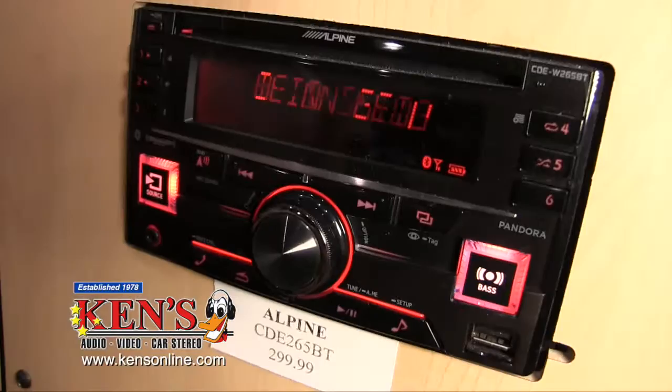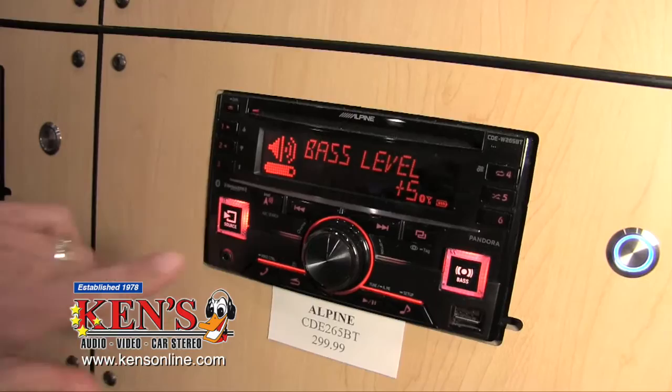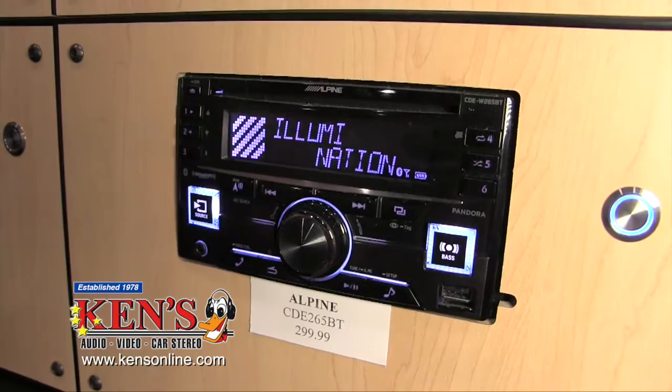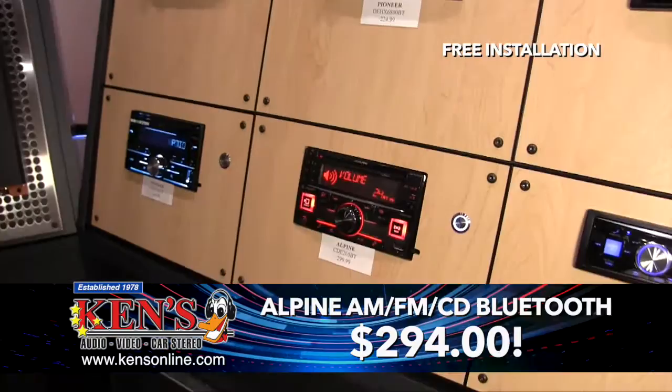This is Alpine's Double DIN. A lot of vehicles made from about 1996 and up will hold what they call a Double DIN, which is basically two radio sizes. It will fit in the dash of most vehicles. It's AM, FM, CD, has a USB, a mini jack for your phone, Bluetooth and Bluetooth audio. Most of the time these radios are in excess of $400 and up. It has changeable illumination. This is a $399 radio on sale for $294 with free installation.